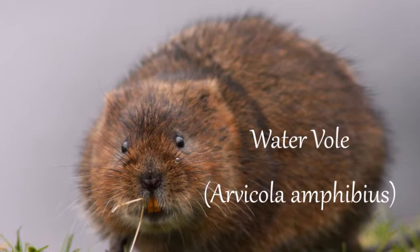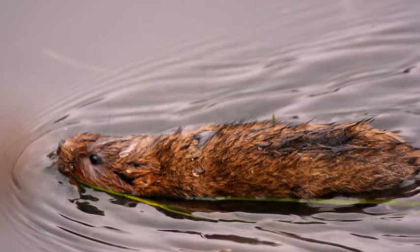The water vole is best known to children as the famous Ratty from the classic story The Wind in the Willows by Kenneth Grahame. Water voles are the largest vole found in the UK and one of the largest voles in the world.